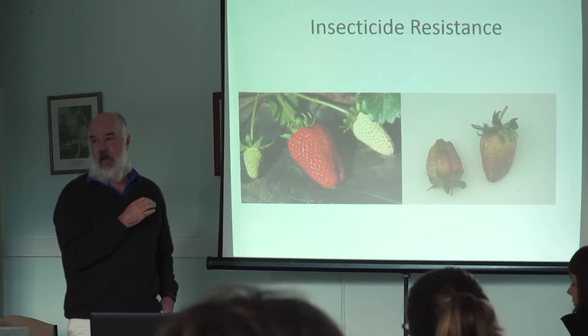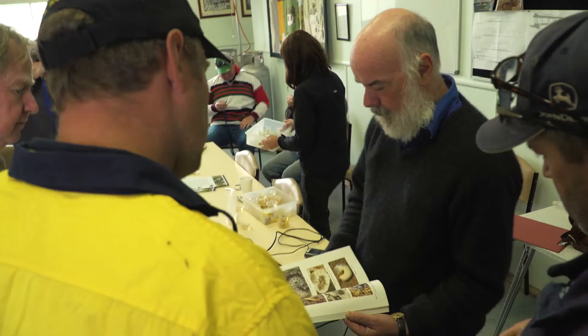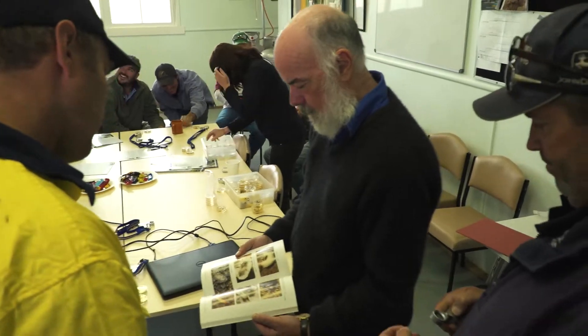If we didn't see that, we wouldn't do it — but we are seeing it. The more we understand it, the more entomology we're using, the more we're understanding about all the things we're working with, the better we're able to manage them and the better result we're getting.